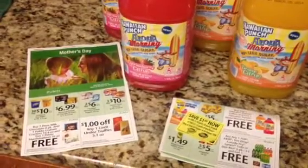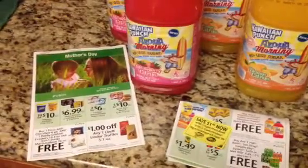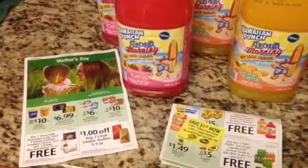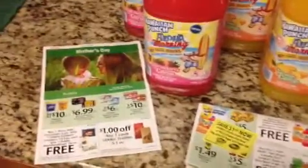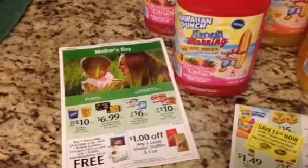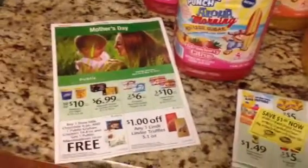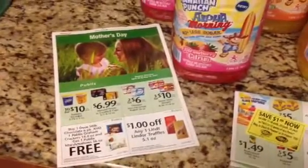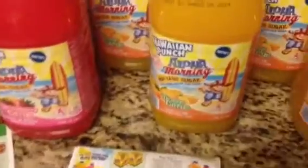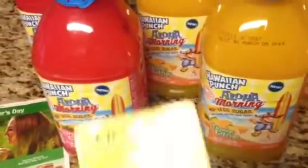Hello everyone, this is Tammy with Bring on the Coupon. We've seen a lot of this Hawaiian Punch already from Publix — you get the first coupon from the Mother's Day Green Advantage Publix booklet, so that's their in-store coupon. But I also found more because I used up all the ones I had from the paper.